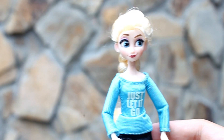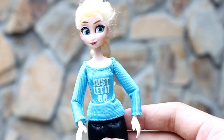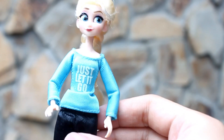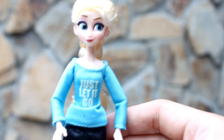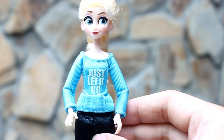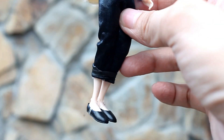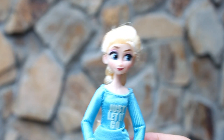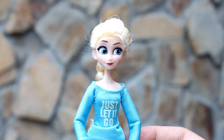And here we have Queen Elsa. Ang kanyang pinaka-famous na song na 'Let It Go.' So ito ang kanyang outfit — a long sleeve na may print na 'Just Let It Go.' She's also wearing black pants and black flats. At ayan ang kanyang braid na buhok — kanyang signature hair. She's so beautiful. Ang ganda ng makeup niya, and I love it.